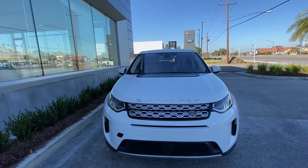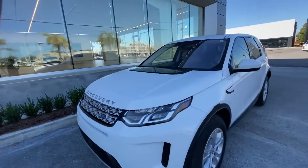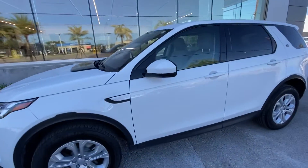Thank you for choosing Peretti Jaguar and Land Rover for your next vehicle purchase. Here we have our certified pre-owned 2020 Discovery Sport with a nice Fuji White exterior.